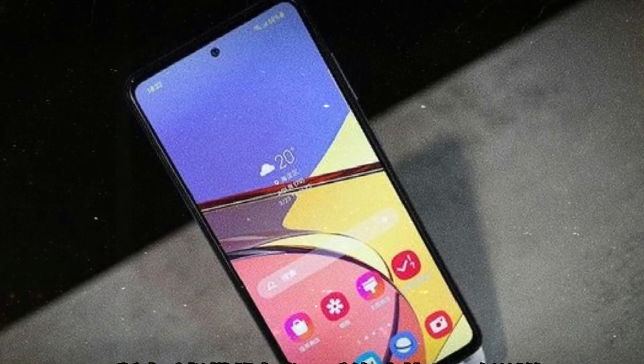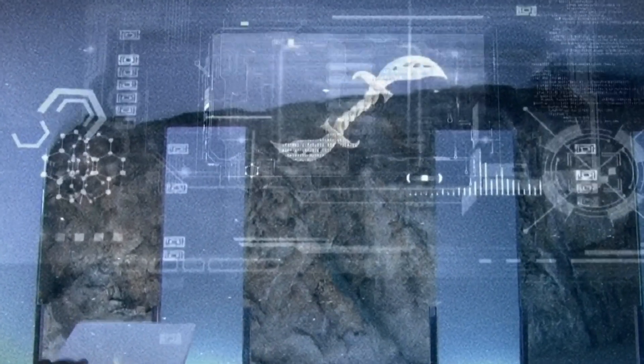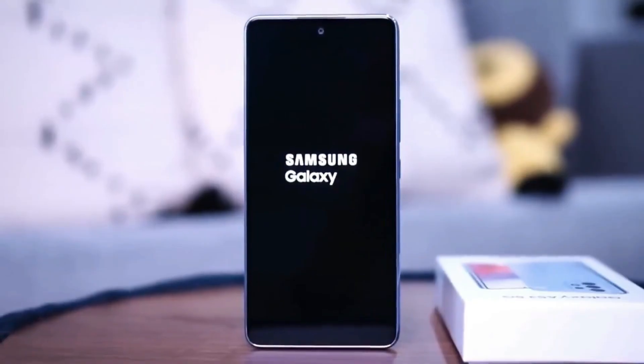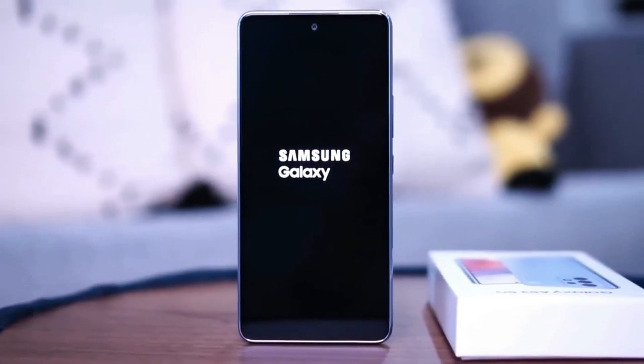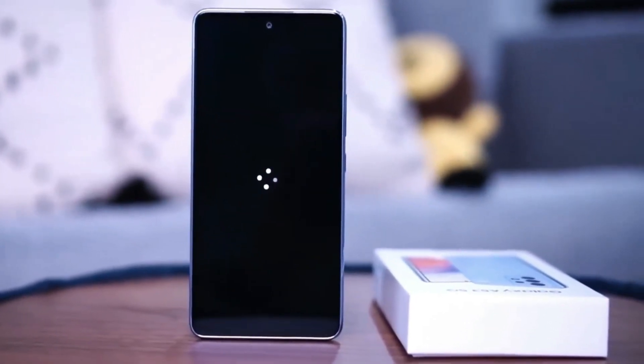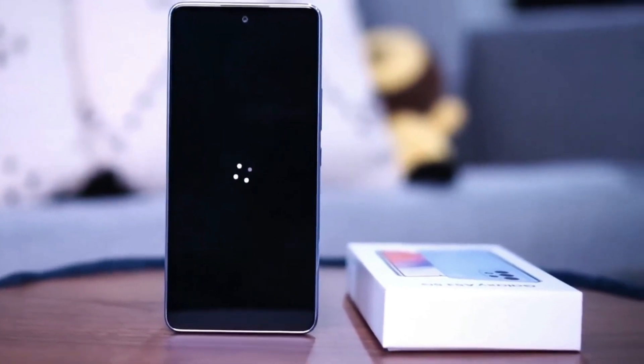Both phones feature an in-screen fingerprint scanner for biometrics, with the A54 5G using a cheaper optical fingerprint reader and the S23 using an ultrasonic one. While both are expected to be similarly fast and reliable, the S23's ultrasonic scanner has the added advantage of not blinding you at night. Both phones also support image-based face recognition.